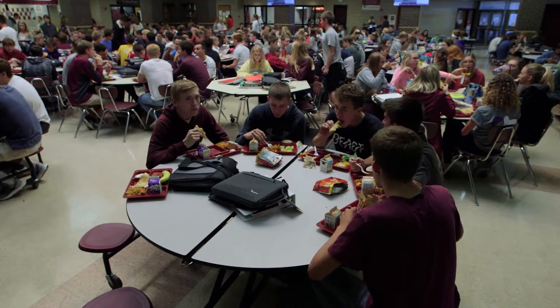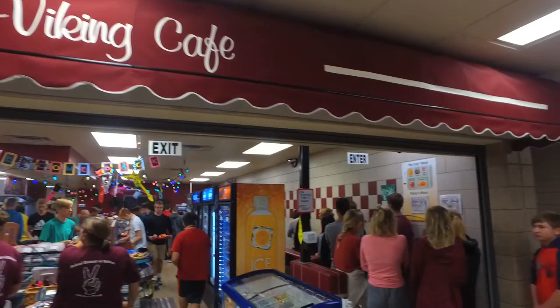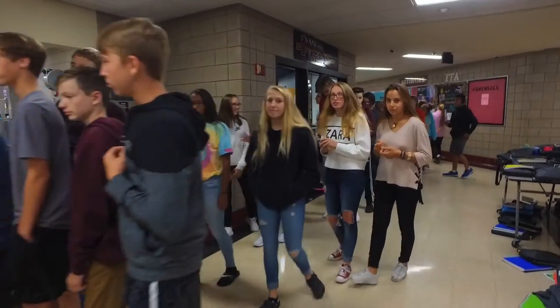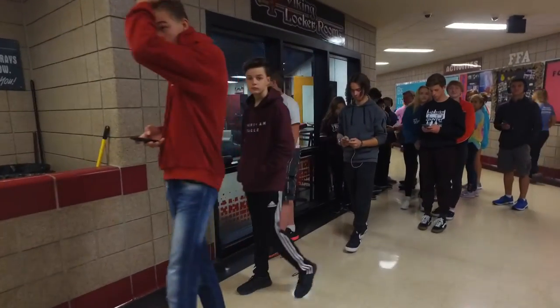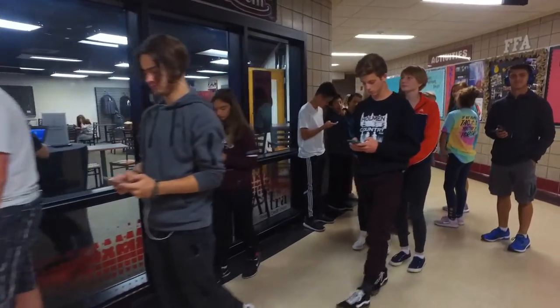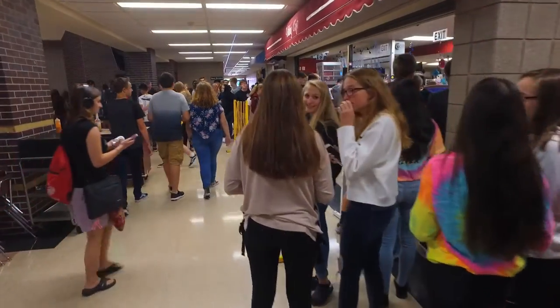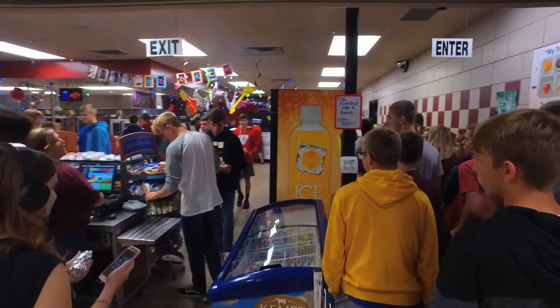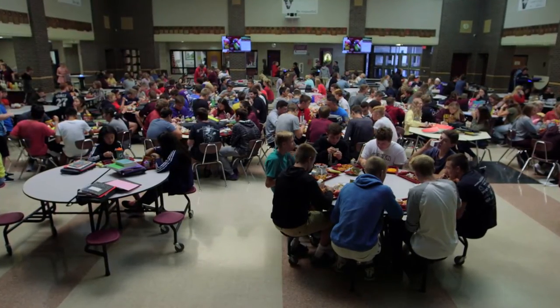Even with this referendum and the expansion of the lunchroom, that is one way to decrease the stress we see in our office every day. We have a 30-minute period, so our goal is to try and get them through in 10 minutes. But with the space we have, some days that's virtually impossible. Lines end up going down the hall past the student store into the dining room, and the dining room itself is packed wall to wall.